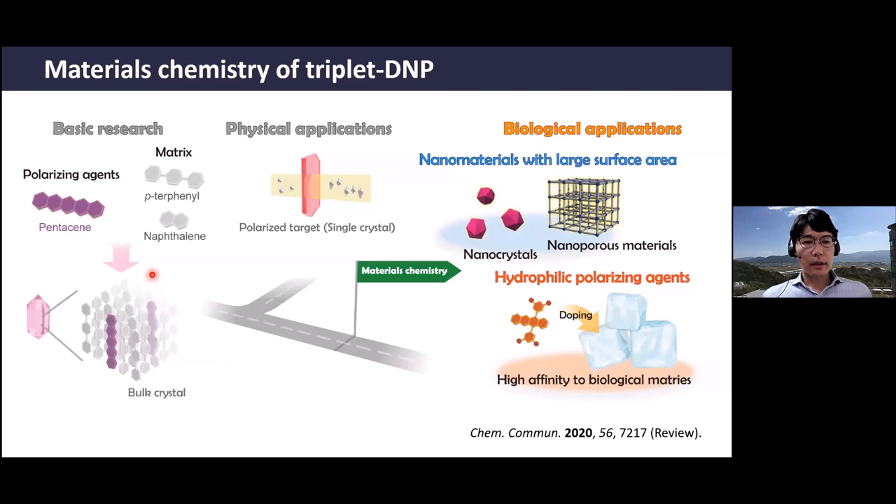Triplet DNP works great and can give very high polarization even at room temperature. However, it requires a very large chunk of single crystal at centimeter scale, and the crystal must be aligned to the magnetic field to have narrow EPR and high polarization. Such large single crystals are useful for physics applications like neutron scattering, but are not easy to implement for biological applications. As material chemists, our concept is to introduce materials chemistry into the triplet DNP field to make a new way toward biological applications.